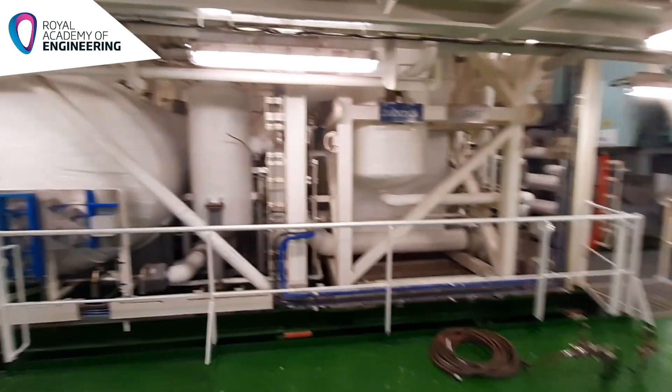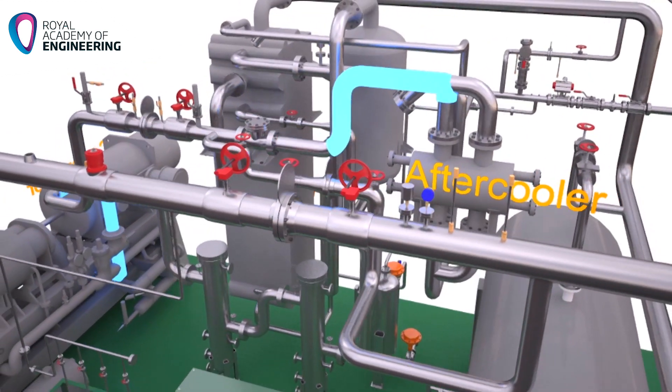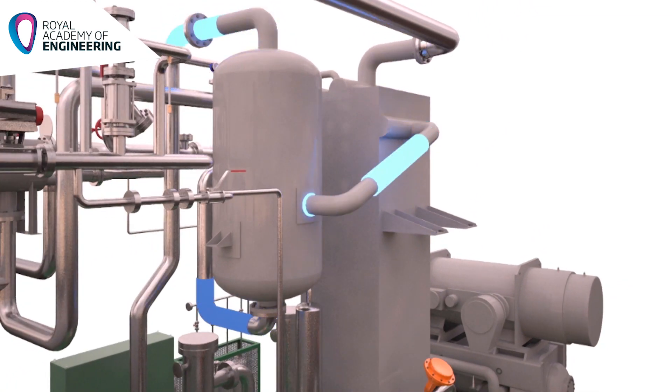EcoSmart takes compressed boil-off gas from the ship's LD compressor and condenses it in a compact, plate-and-fin aluminium heat exchanger.